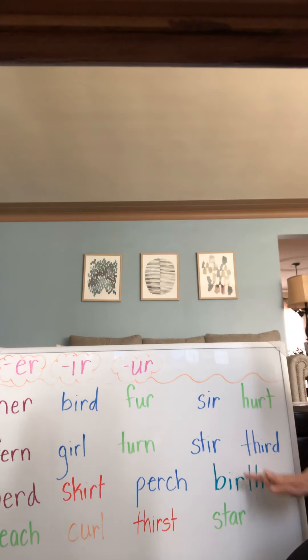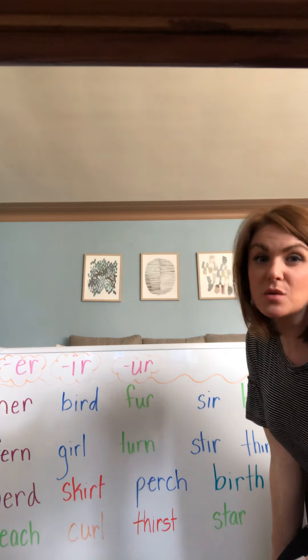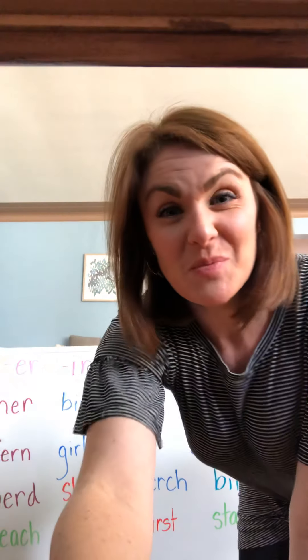We will read the rest of the words, the last two lines, when I move this board so that you can see the words a little bit better. We'll do a little more practice tomorrow.